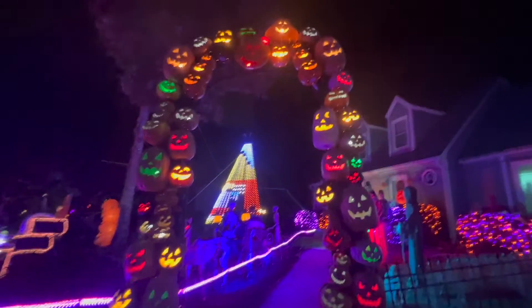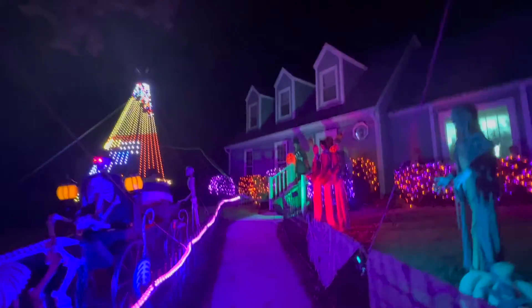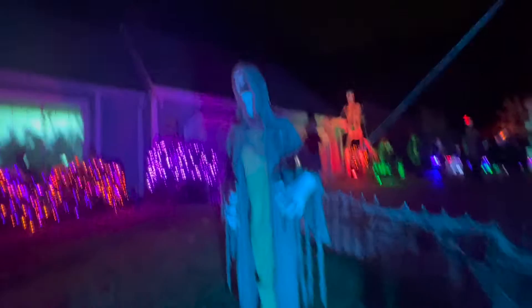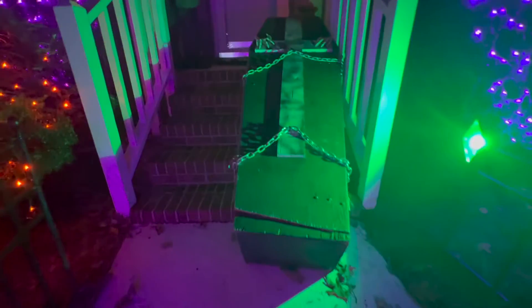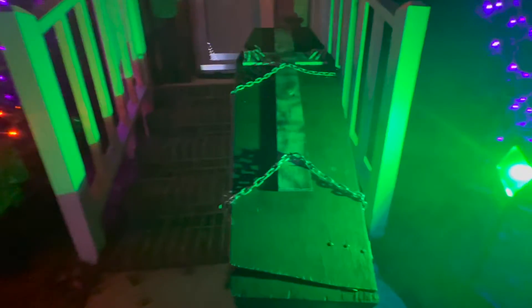Okay guys, let's go into this archway. Whoa, look at this creepy guy. Whoa guys, the box is moving.